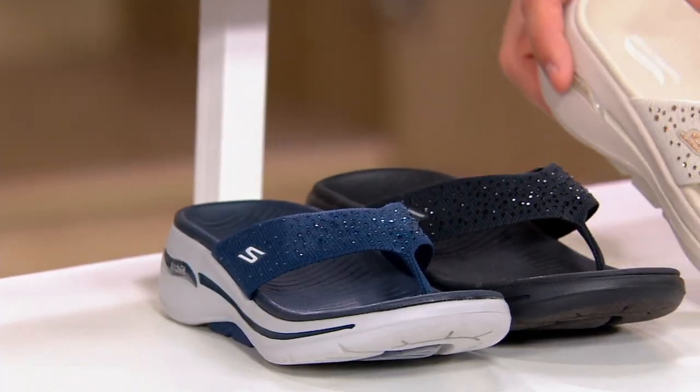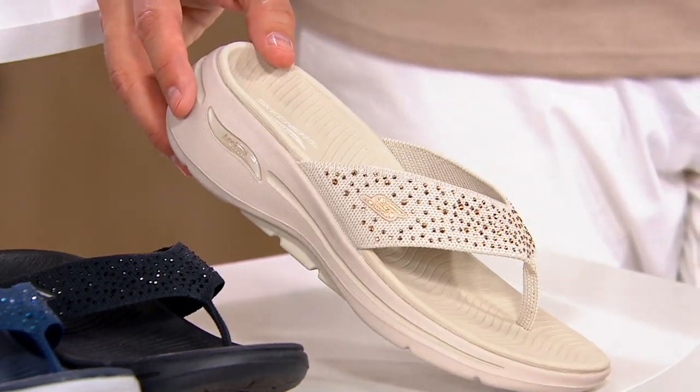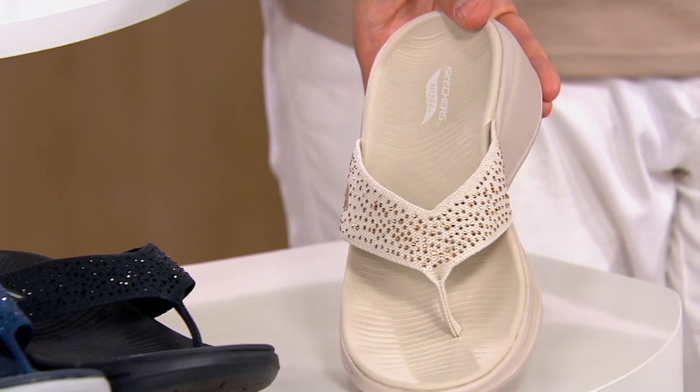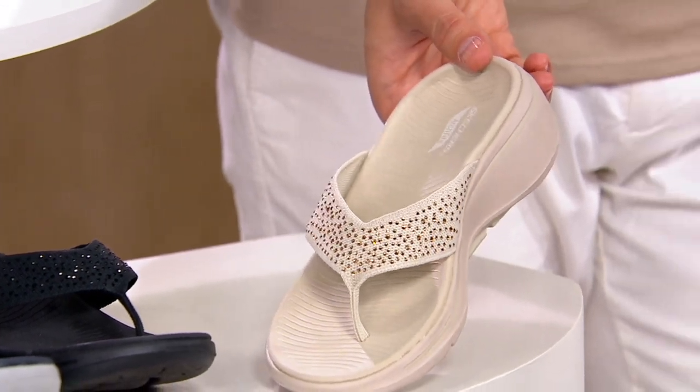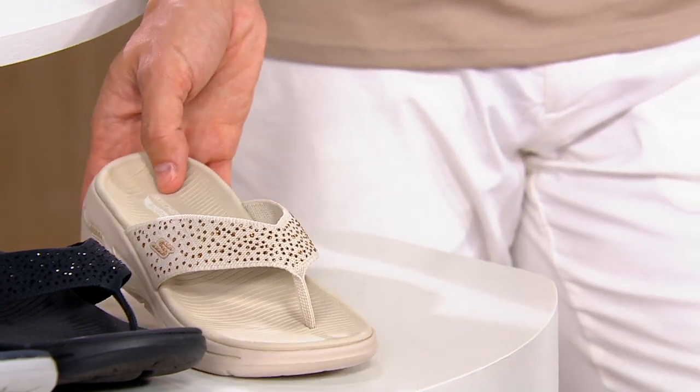Last but not least, we have it in the natural — a beautiful kind of off-white, creamy beige. You can see the rhinestones there, just so beautifully placed. You could even get married on the beach in your wedding dress in these.